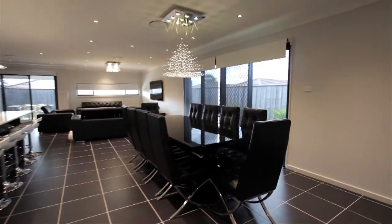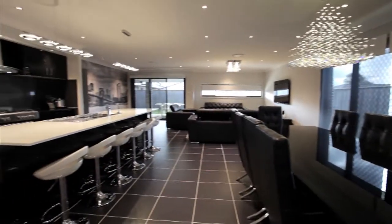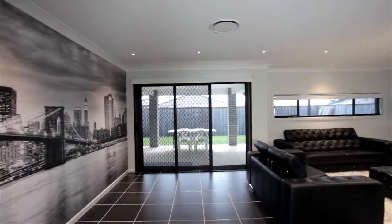This dream home is approximately two years old with this outstanding Mastodon floor plan incorporating four large bedrooms plus a study alcove.